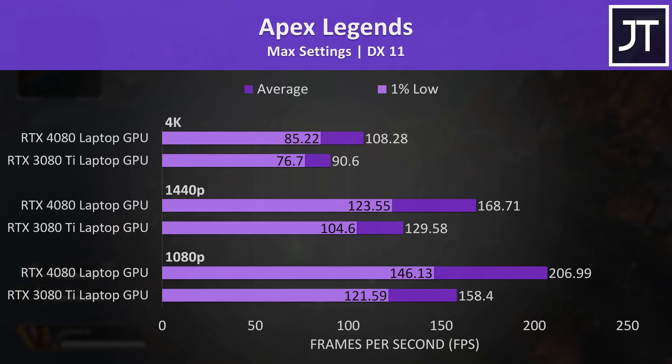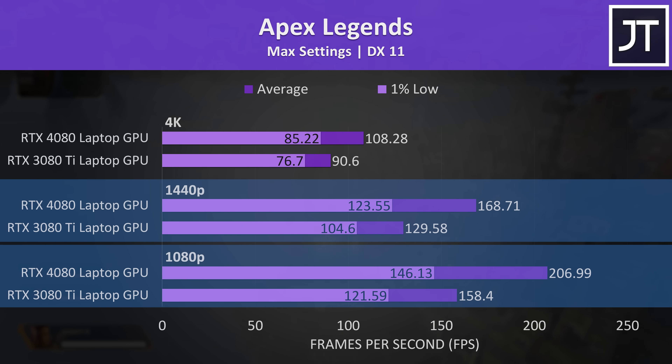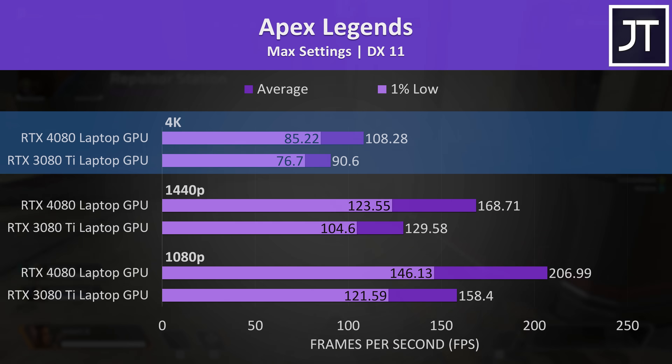Apex Legends was tested in the firing range for reproducible results, and while the FPS numbers might not mirror actual gameplay, they still show that the RTX 4080 laptop was about 30% faster at 1080p and 1440p resolutions. The gap gets smaller at 4K though, with the 4080 20% ahead — though if you're playing competitively you're probably not going to be running 4K max settings anyway.